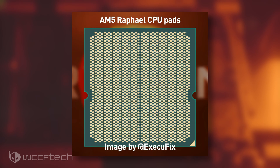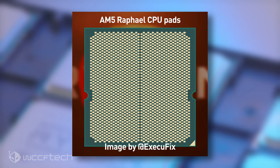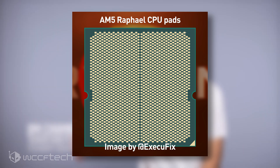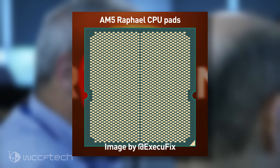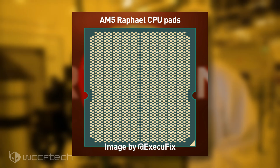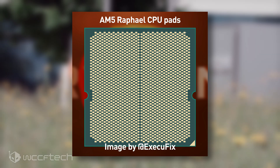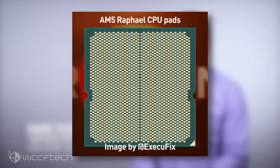The leaker also mentioned a few more details on the Zen 4-powered Raphael lineup of Ryzen desktop CPUs. It is stated that the next-generation Zen 4 chips will be fully DDR5 compliant and won't retain DDR4 support anymore. Intel, on the other hand, will be offering both DDR5 as the premium and DDR4 as the budget memory support on its 600 series platforms.